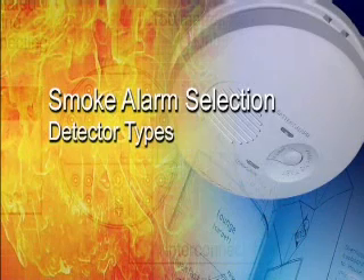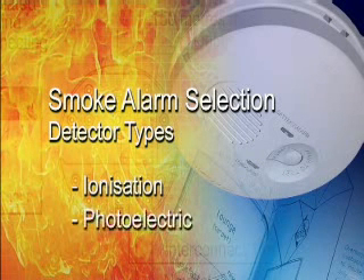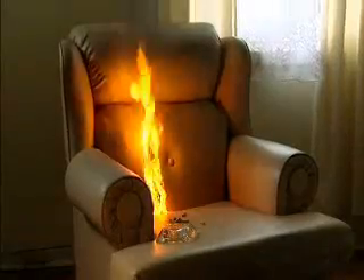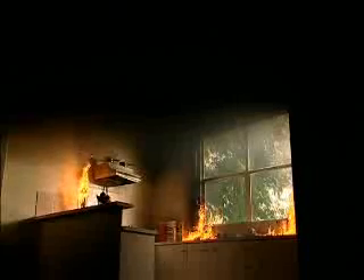There are two main types of smoke detectors: ionization and photoelectric. Each is specifically designed to detect different types of smoke and give the earliest possible warning in the event of a fire. The amount of warning given depends on the type of combustible material that's burning and the type of alarm selected for your home.